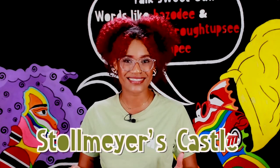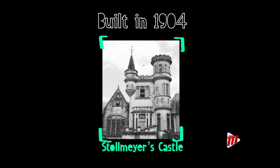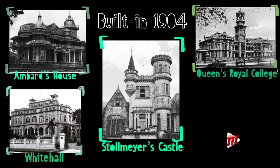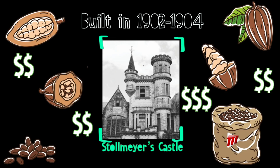And today, we're on to Stollmeyer's Castle, the seventh of the Magnificent Seven. Though this is among the five out of seven that were built in 1904, it was the very first to be started and completed in the area. It's one of those houses that symbolize the wealth of the early 20th century cocoa industry.